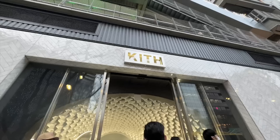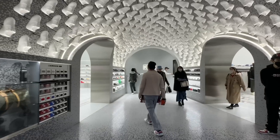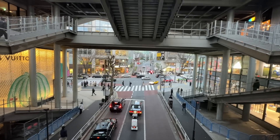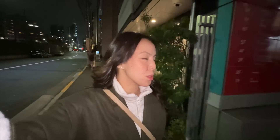This is the mall. Another sneaker store. We went around Shibuya today. We were supposed to go to Harajuku but we got so tired. We just went around all the new areas — Miyashita Park, the Shibuya Stream, Shibuya Scramble. And now we're heading to a really, really good restaurant. It's called Yoriniku.